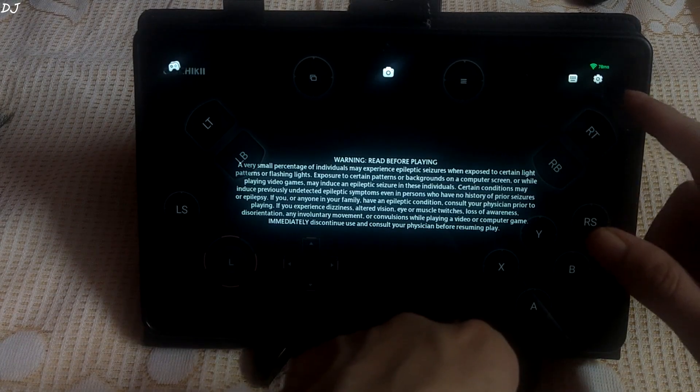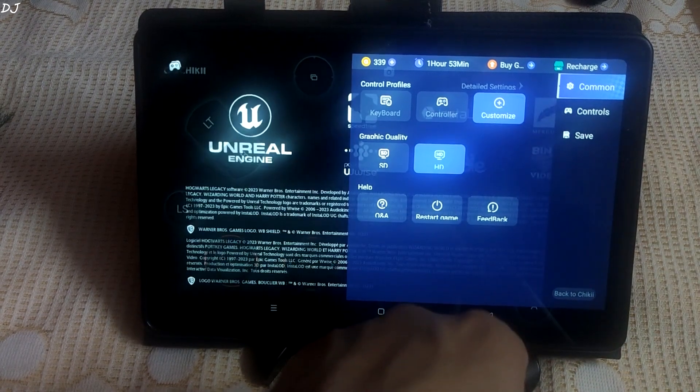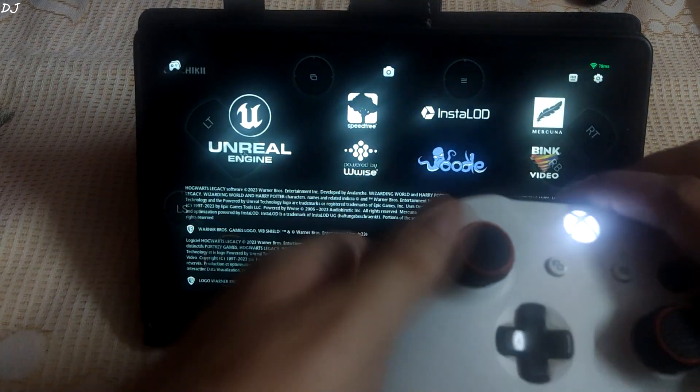Getting a ping of around 78 milliseconds — I am from India. Stream settings are HD. I will be using my Xbox One controller to play the game.